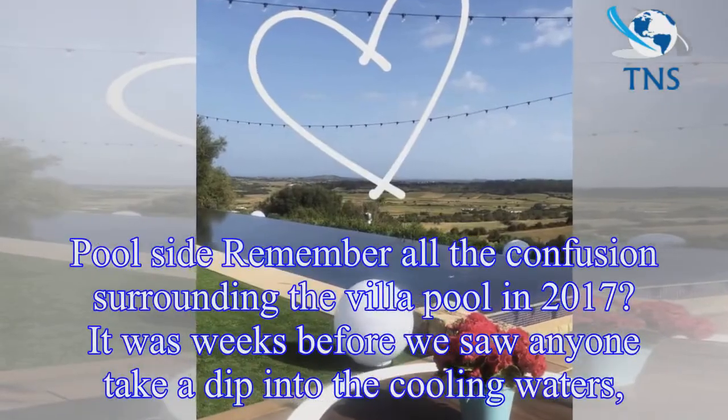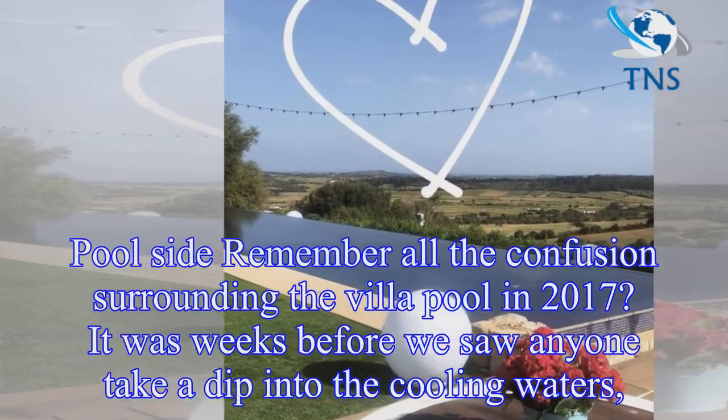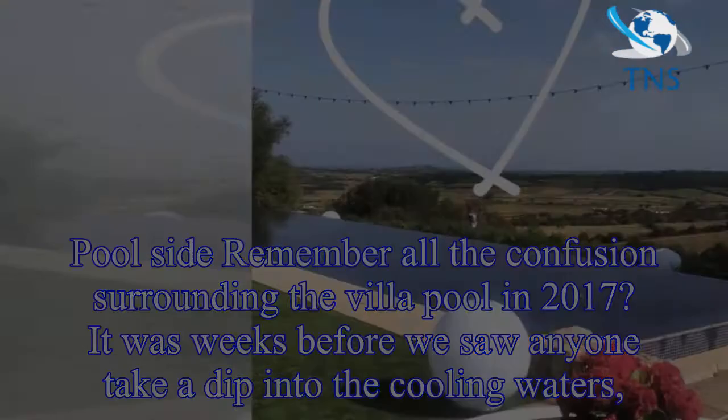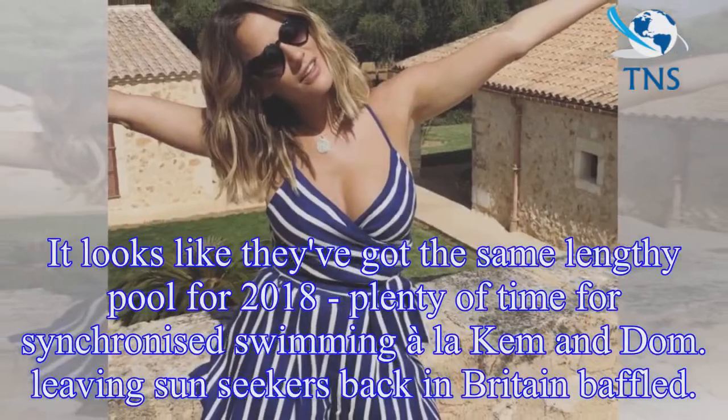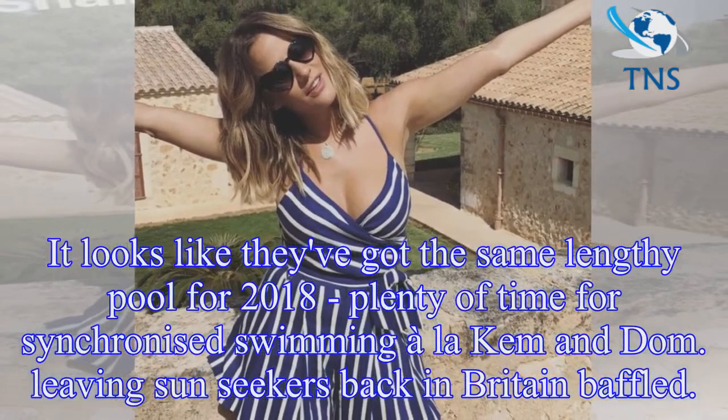Poolside: remember all the confusion surrounding the villa pool in 2017? It was weeks before we saw anyone take a dip into the cooling waters. It looks like they've got the same lengthy pool for 2018 — plenty of time for synchronized swimming, à la Cam and Dom.